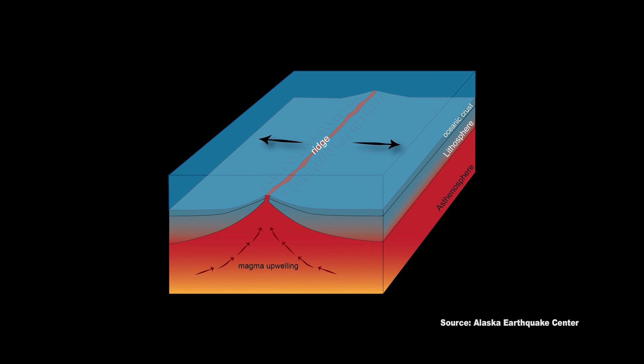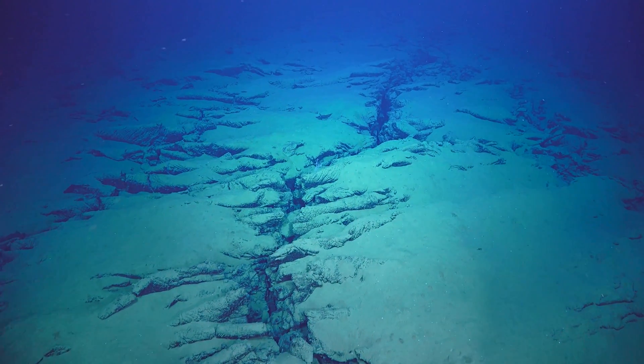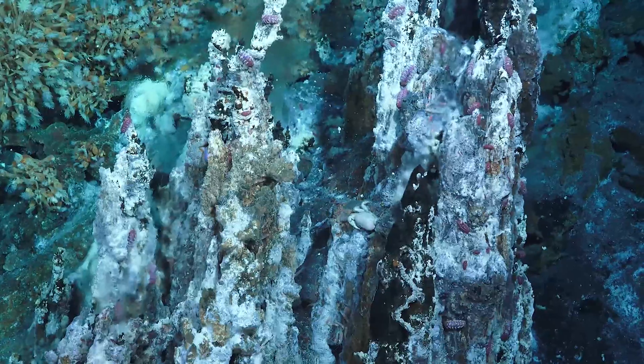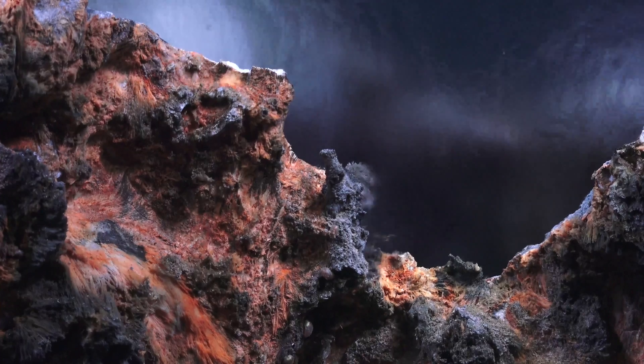Between the tectonic plates, mid-ocean ridges form new crust as magma is pushed upwards. This new crust has cracks or fissures in it where seawater seeps down into the planet and is warmed to really high temperatures by rocks heated by the magma underneath. The fluid, now rich in sulfide, methane, manganese, iron, and hydrogen, becomes more buoyant than seawater and travels up from the deep crust towards the ocean through these hydrothermal vents, created by those minerals within the fluid.